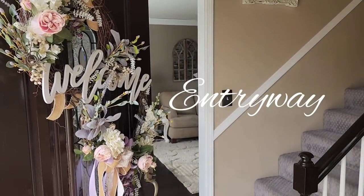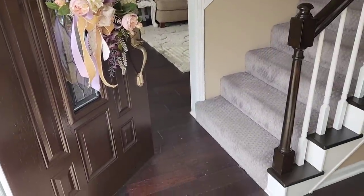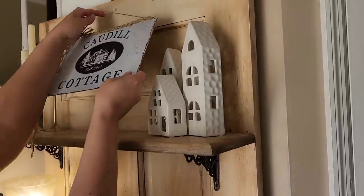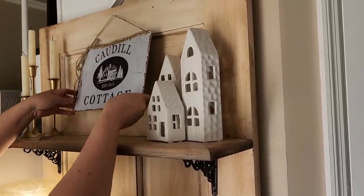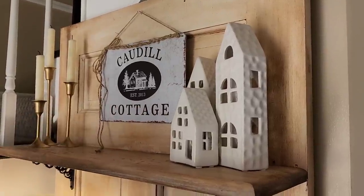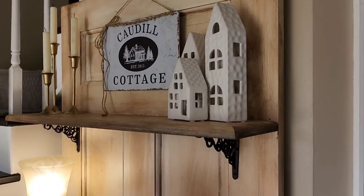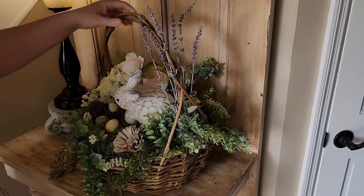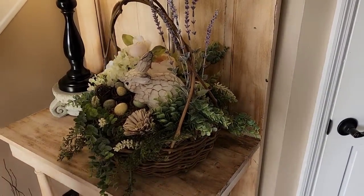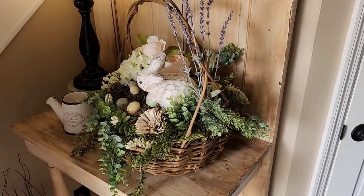We're going to start out in my entryway. As you can see, I've already hung up my spring wreath that I created last year — you can find a video on how I made this wreath in some of my previous YouTube videos. I always start by decorating the hall tree here in my entryway that my children got me a few years ago for Mother's Day. I created this cute little basket using florals and a cute little bunny and eggs, all from Hobby Lobby, and I purchased that basket from Goodwill.